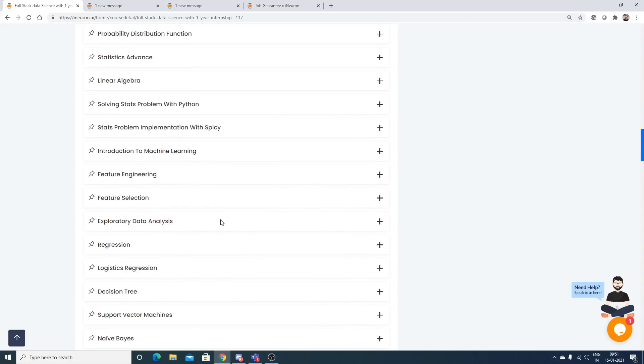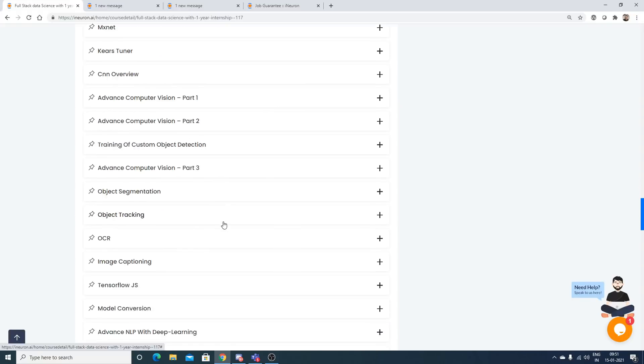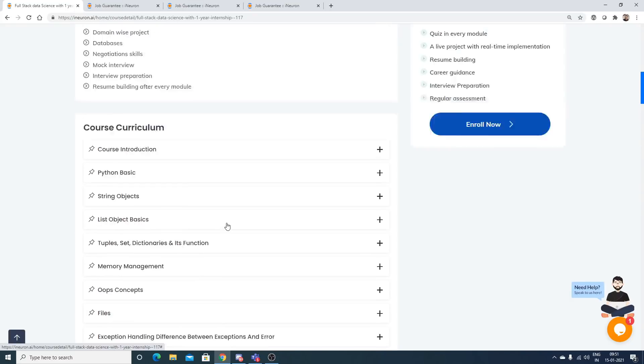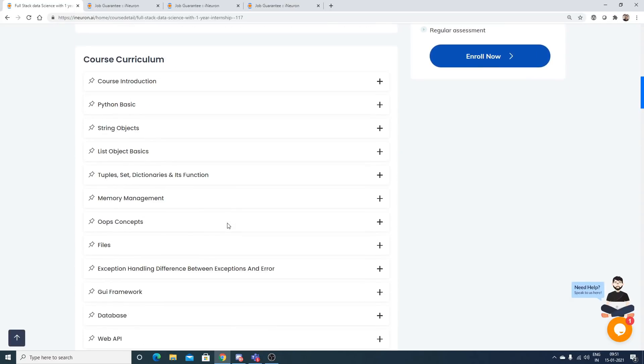The curriculum is quite large since this is a one-year program. The entire analytics part is integrated in this curriculum, and it gives you the option to become a data analyst, data scientist, machine learning engineer, move into business analytics, or become a BI developer. You can do anything after completing this.